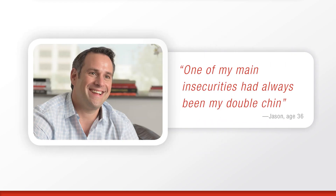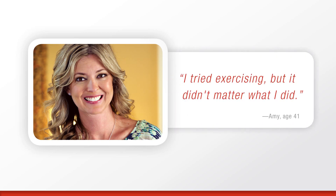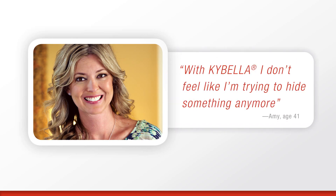According to one Kybella patient, "I consider myself a pretty confident person, but one of my main insecurities had always been my double chin." Another Kybella patient tells us, "I've always been at a healthy weight. I tried exercising, but it didn't matter what I did. I still had a double chin. With Kybella, I don't feel like I'm trying to hide something anymore."